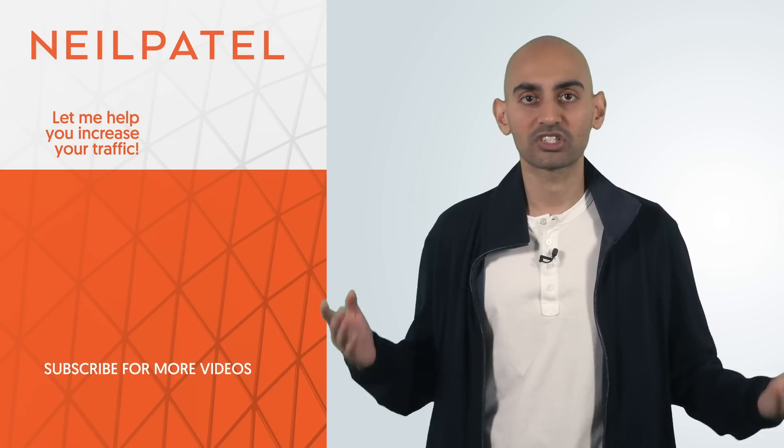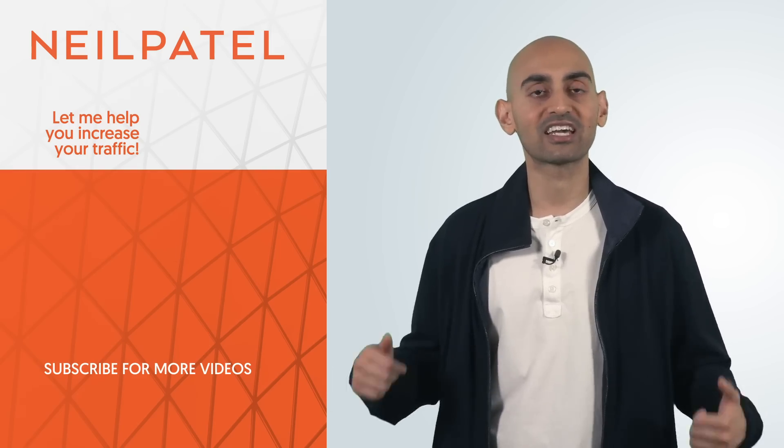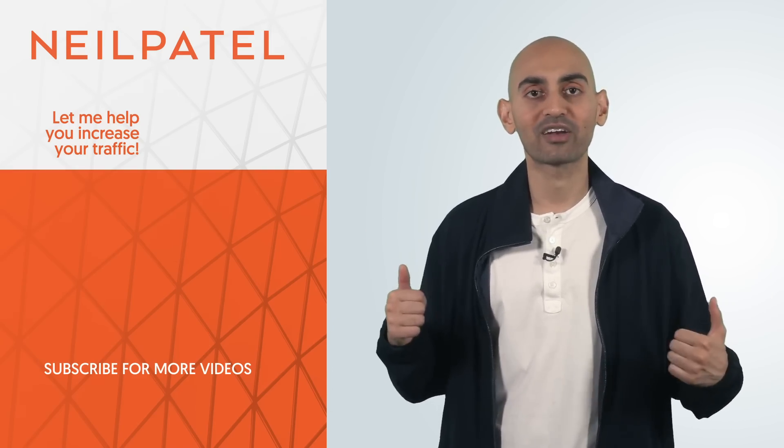If you need help with your search traffic, check out my ad agency, Neil Patel Digital. If you enjoyed the video, like it, comment, share it, and tell people about it. Thank you for watching.